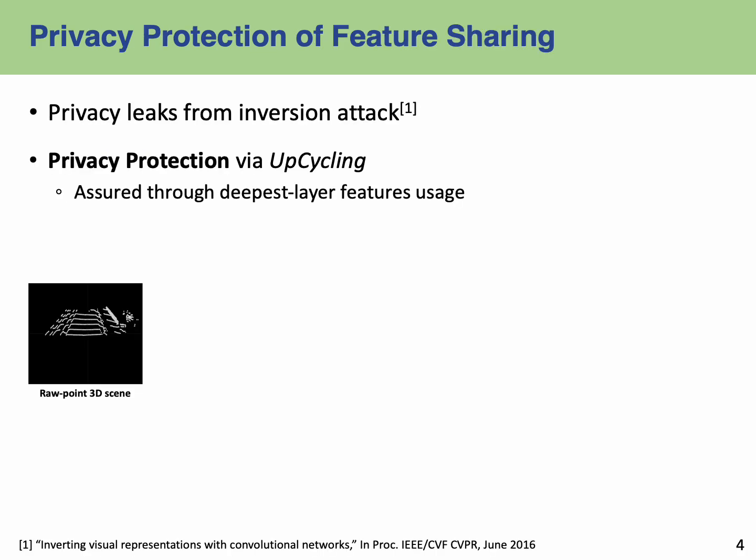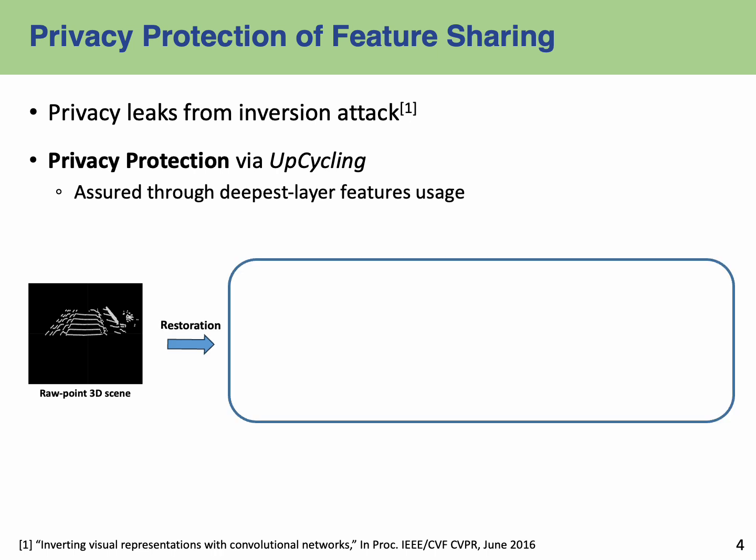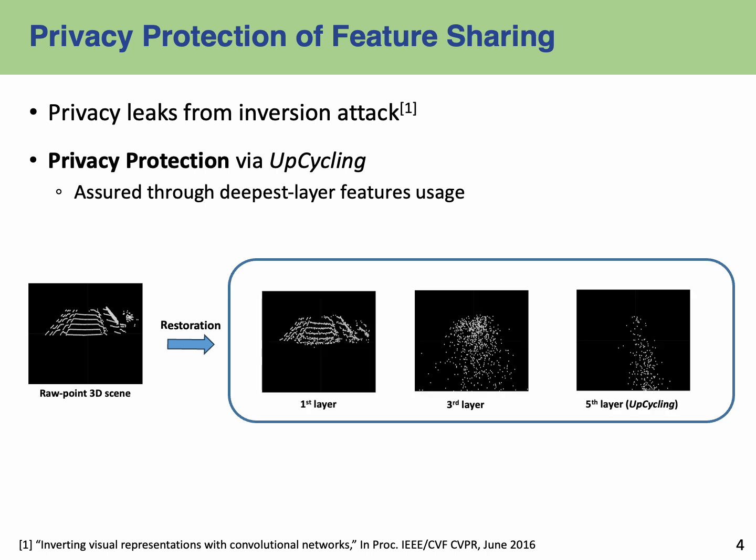One of the questions in feature sharing is the resistance to an inversion attack. We conducted an inversion attack on the 3D backbone network, focusing on three distinct convolutional layers: the first, third, and fifth (last) layers. Observing the figures, the restored point cloud from the first layer is noticeably similar to the original scene, but as we go deeper into the third and fifth layers, the restoration diverges dramatically from the original.